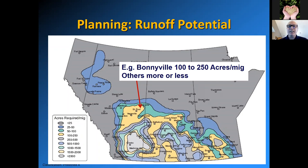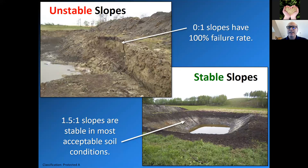Here are some examples of dugouts — or holes in the ground. In the top left picture, we have 0 to 1 slopes that have a 100% failure rate. In the bottom right, we have a nice picture with stable slopes at 1.5 to 1. It can be a little deceiving looking at a picture, but it gives you an idea of what 1.5 to 1 slopes look like — these are stable in most acceptable soil conditions.